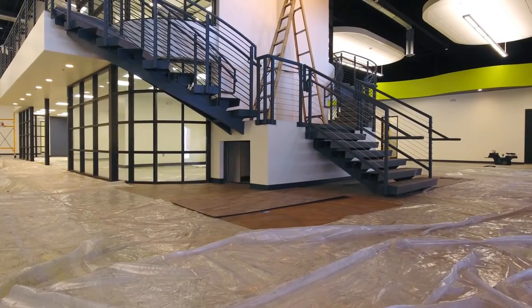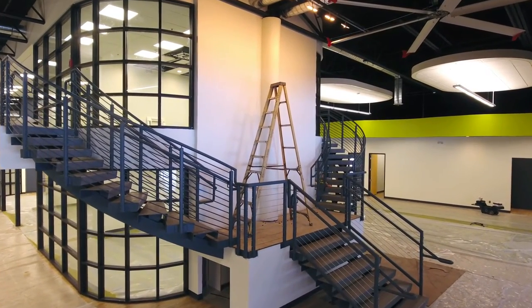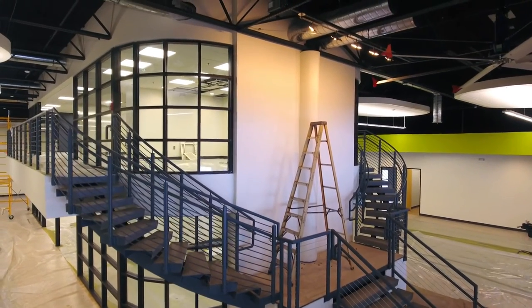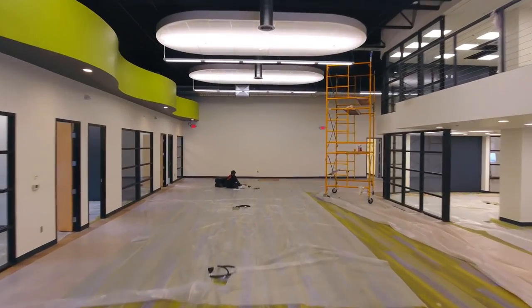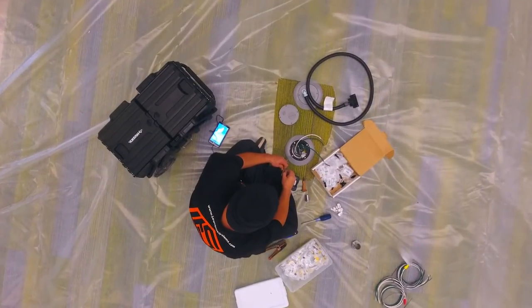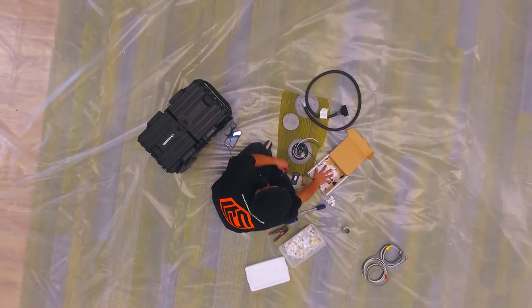I'm really happy to see this coming along — it's been several months but the place is looking pretty beautiful. The staircase, everything — I really enjoyed working with this client and the design they came up with to put their building together. I can't wait to do the final video when all of this is done and operational. It'll just be a little video of what it looks like when it's done. Thanks for watching — if you like the content here on my channel, like and subscribe.